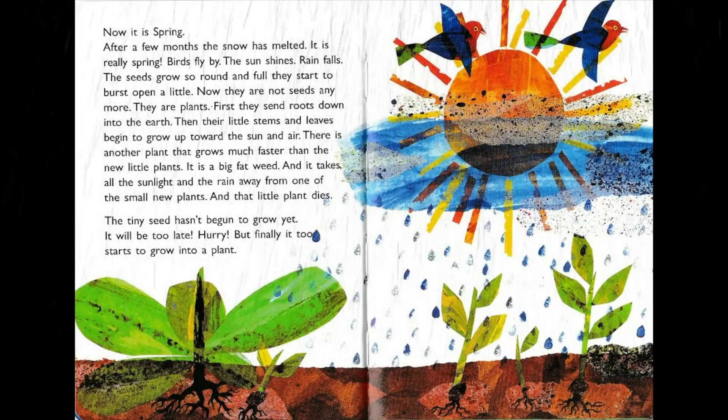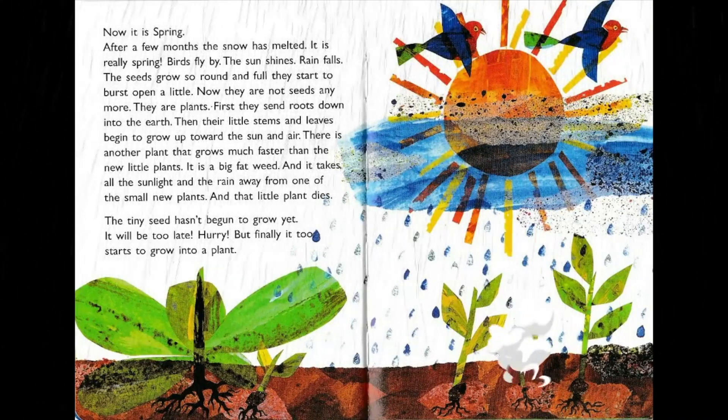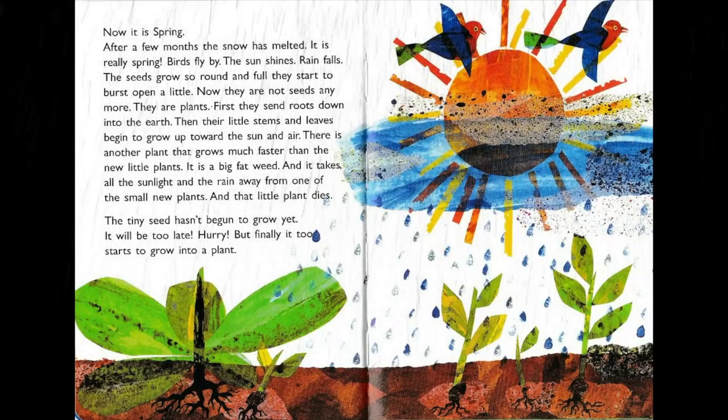There is another plant that grows much faster than the new little plants — it is a big fat weed, and it takes all the sunlight and the rain away from one of the new small plants, and that little plant dies. The tiny seed hasn't begun to grow yet — it'll be too late, hurry! But finally it starts to grow into a plant.